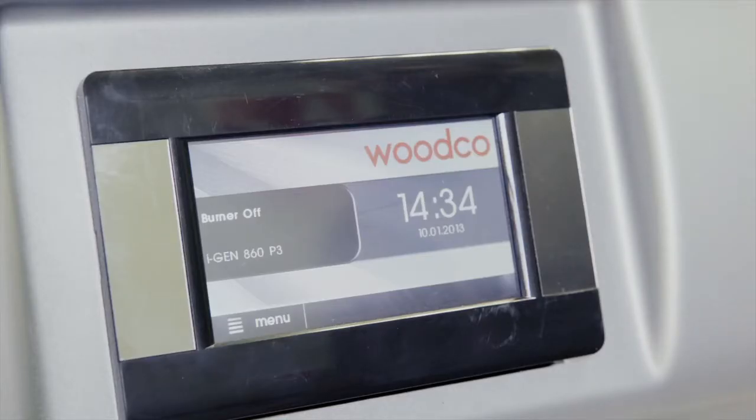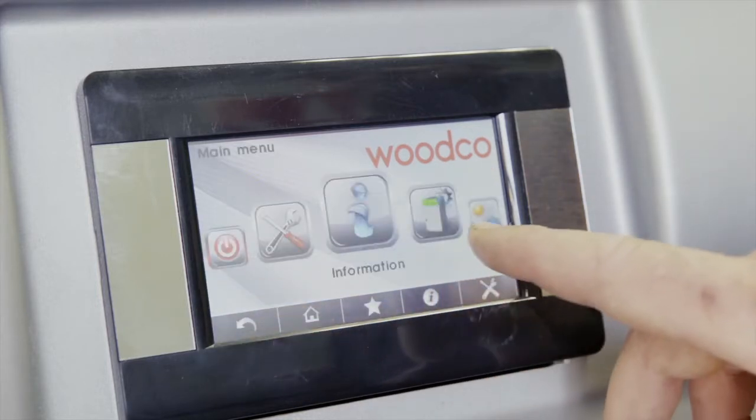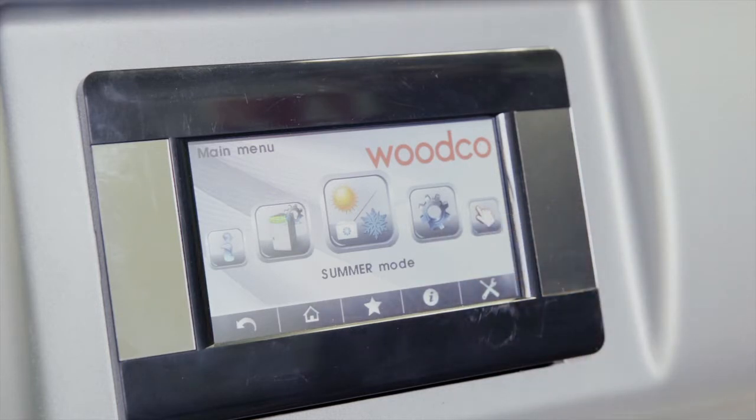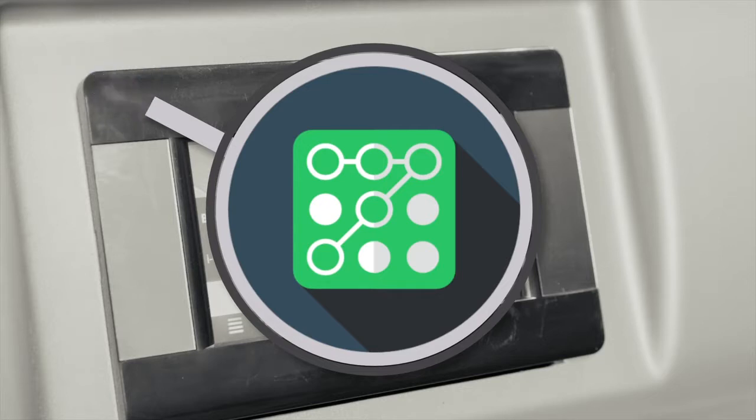The iGEN smart controller is standard on all Prestige boilers. With its easy-to-use touch screen display, the iGEN controller uses fuzzy logic PID control, meaning it modulates seamlessly within the range of 100% to 30% of the boiler output. The commissioning process is therefore greatly simplified. All boilers are pin code protected at the installer and manufacturer levels to access service parameters.